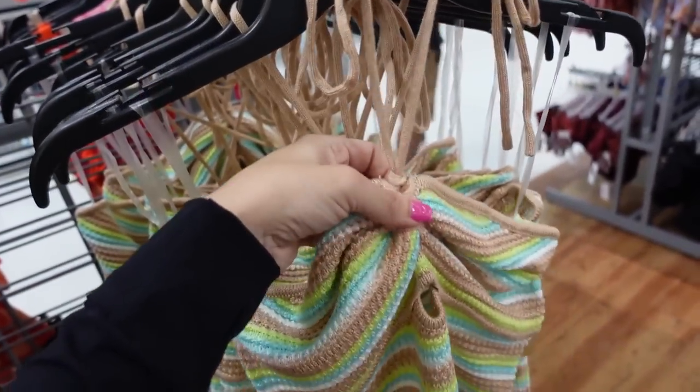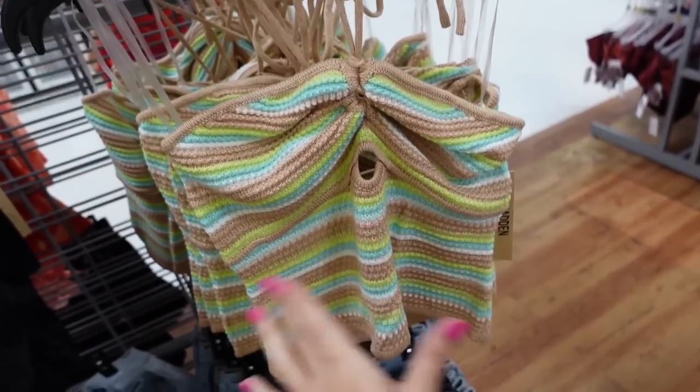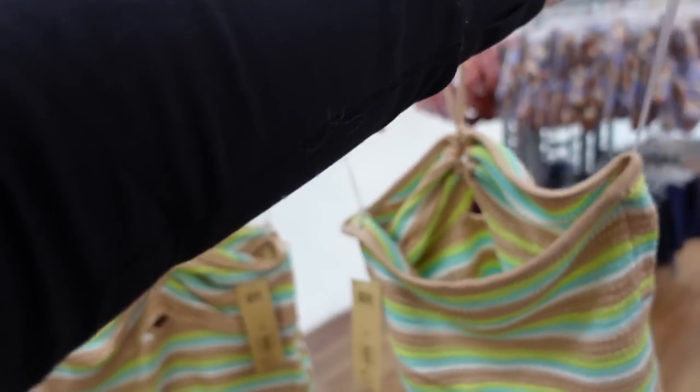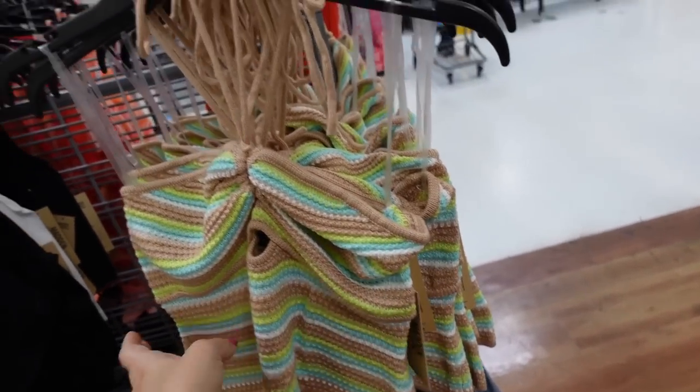Crochet halter top from Madden NYC ties around the neck with a little keyhole opening, ruches down for a shorter fit, and is open in the back, squared. Going to be $14.50.